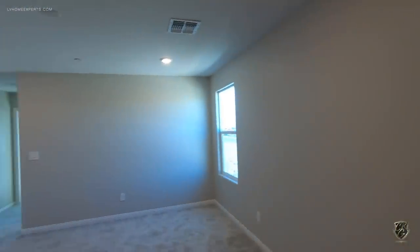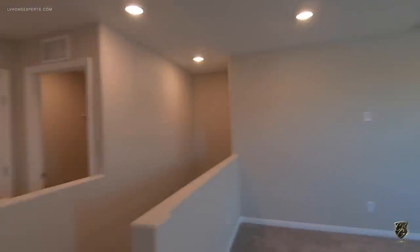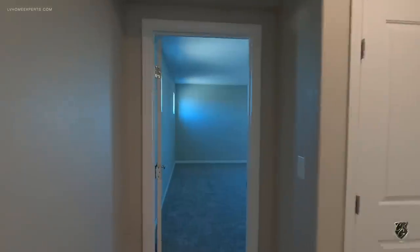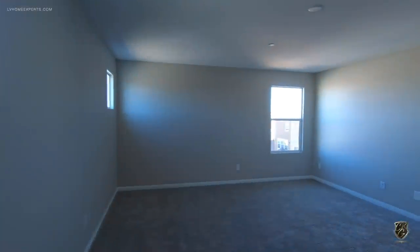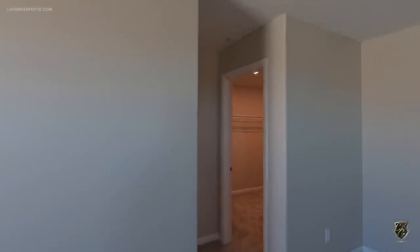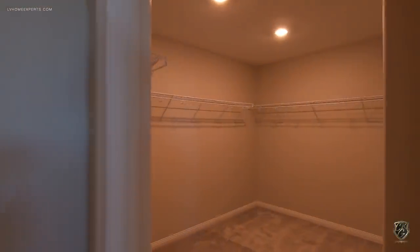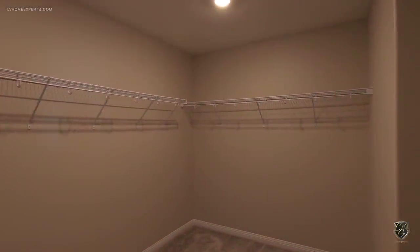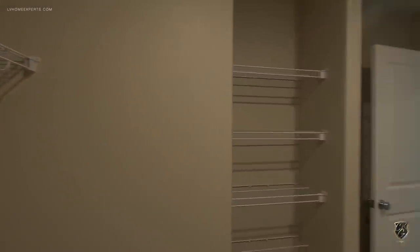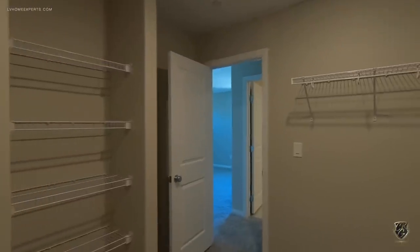Now what I like about this model — you have the loft here, three additional bedrooms, and the primary bedroom. Eight foot ceilings on the second floor, they did all carpet up here, pre-wire for ceiling fan which is standard, and also your linen closet and locking closet. There's also a smart panel box right here.